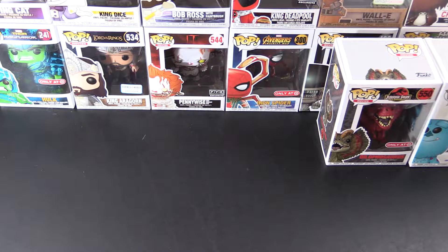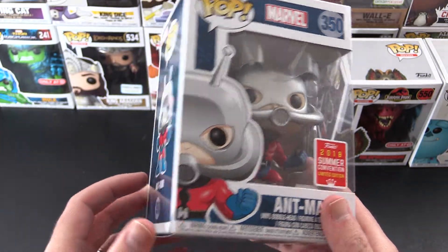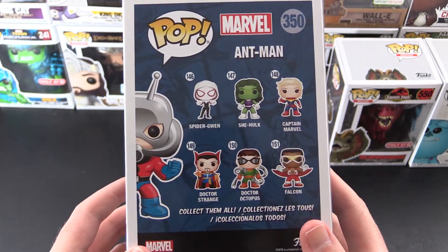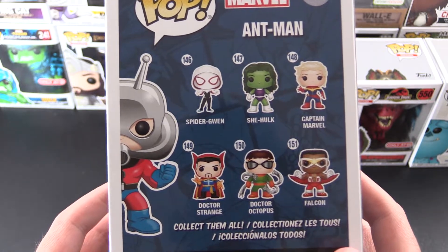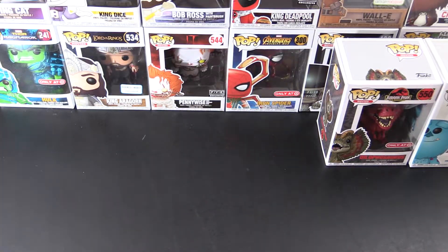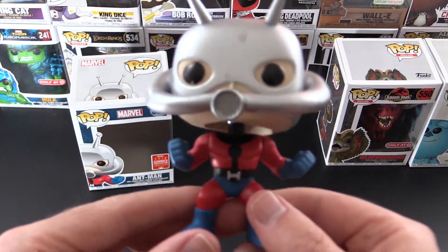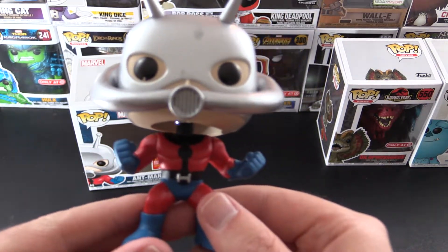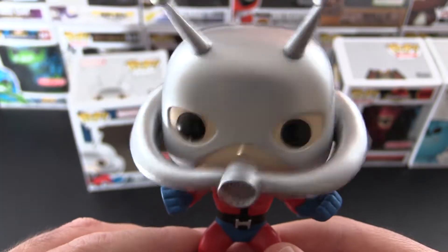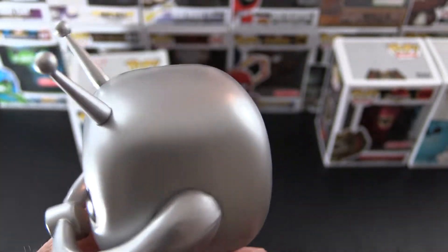We'll start with Barnes & Noble. First up we have the Ant-Man — this is the old style costume, very cool. I didn't get there until about quarter to ten; they said they had a line at nine o'clock, so luckily they still had enough left. Let's take a closer look. This is one of those bobble heads. I like the little belt, he's got his fists ready to go, punching bad guys — nice helmet. There are a couple of little blemishes on the paint work, but it can't be helped.